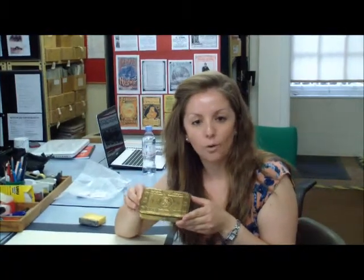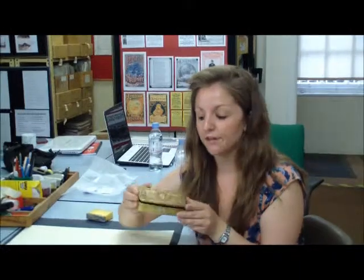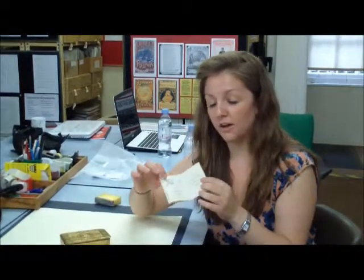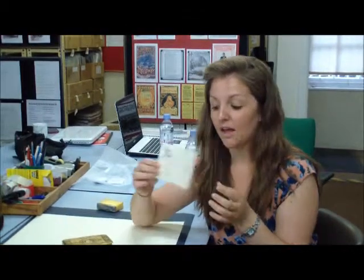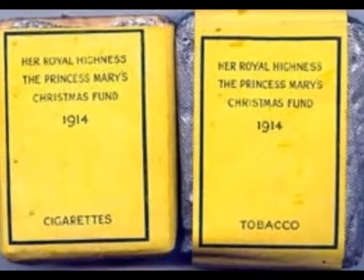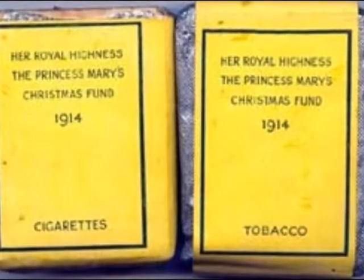The first batch of tins all contained a Christmas card and a picture of Princess Mary. Those sent after Christmas were wished a victorious New Year. The tins were then divided into three categories. Officers and men on active service at the front or at sea received a box containing a combination of a pipe, lighter, an ounce of tobacco, plus that photograph of the young Princess herself.